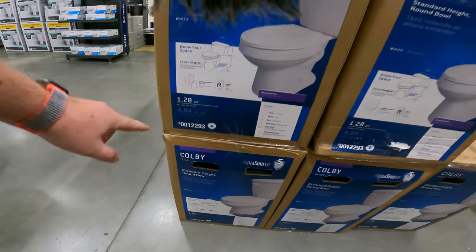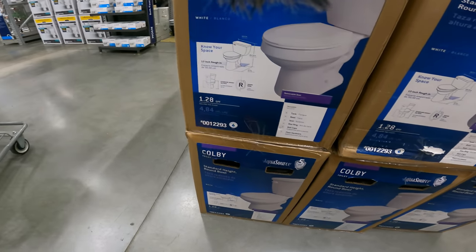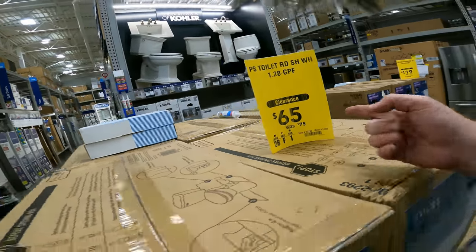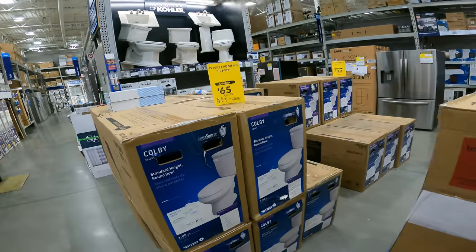Colby AquaSource toilet, number 001229, 1.28 gallons per flush — 65 bucks right now. You need a toilet? Come get one. You might need a toilet — come get one. You know somebody who likes toilets, go tell them.